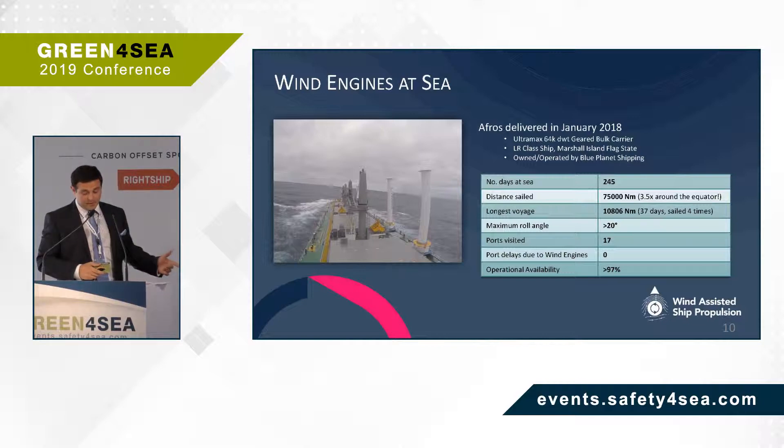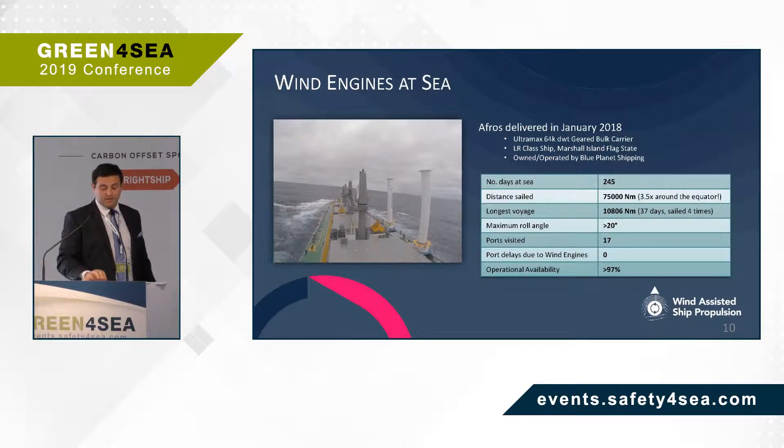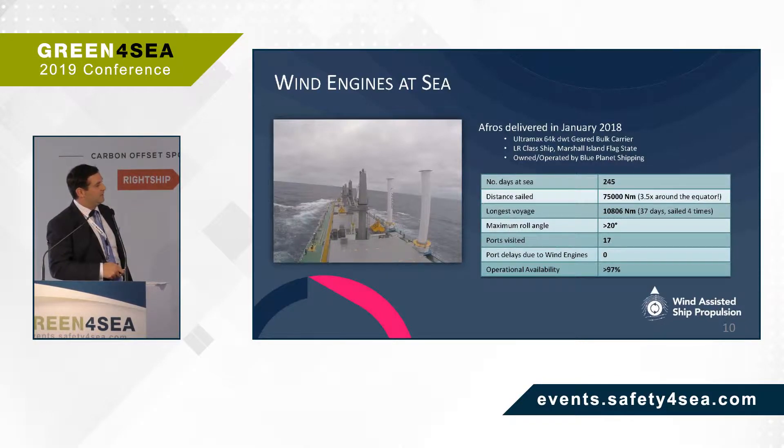The Afros was delivered in 2018 and has now completed more than 15 voyages and 17 port visits in the Indian Ocean, South Atlantic, South Pacific, and Southeast Asian Seas, sailing a distance equivalent to more than 3.5 times around the Earth. The vessel has experienced many sea states, climates, and port operations with no failures or impact on the vessel's business to date. Key stats: 245 sailing days, longest voyages around 11,000 nautical miles, maximum roll angles exceeding 20 degrees, zero delays in any port due to the system being on board, and operational availability of greater than 97%.